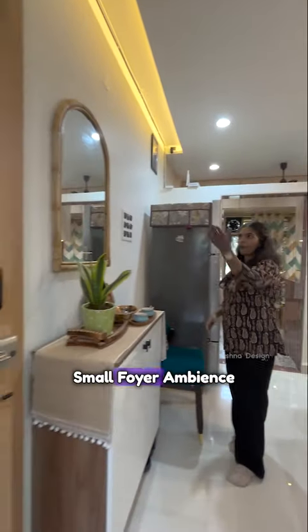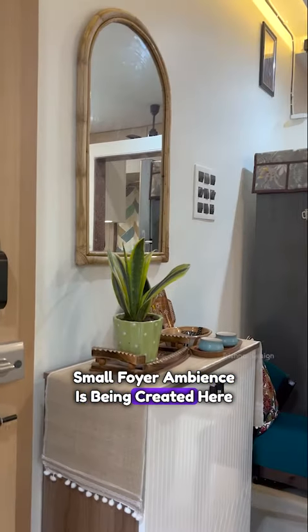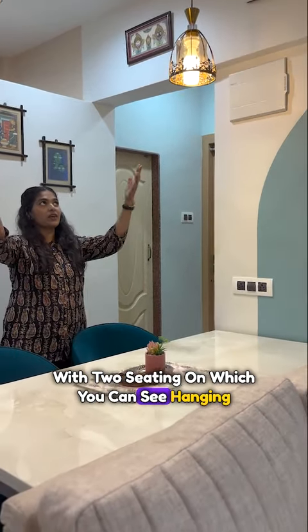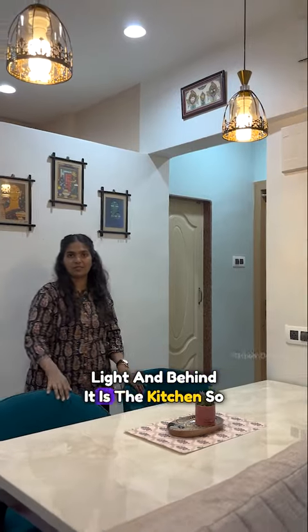Here is a shoe rack — a small foyer ambience is created. And this is the dining table with two seating; you can see there is a hanging light, and behind it is